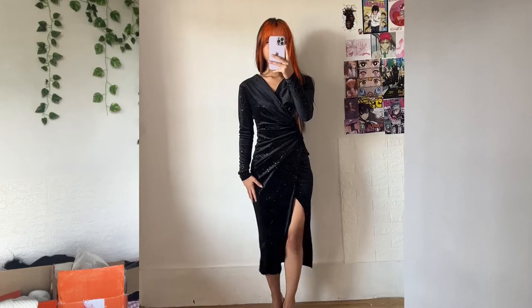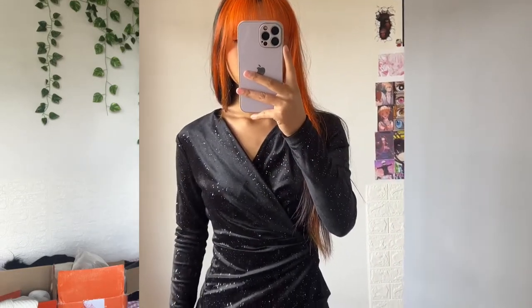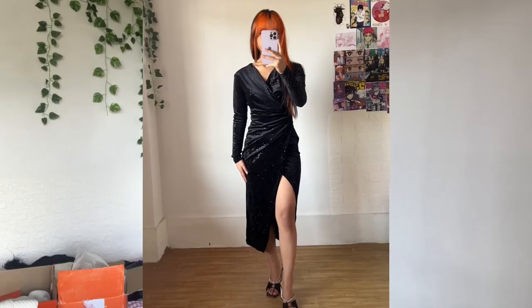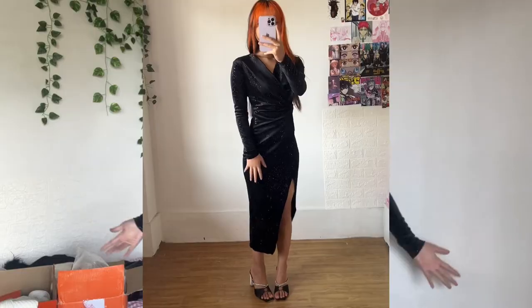This is the first dress I got from Urbanic and the fit is amazing, as you can see. The fabric is also so good — I love the shimmers. I really like the slit of this dress. I already have one dress from Urbanic with a very long slit and it is uncomfortable for me to wear. I feel like this dress is perfect for dinner dates or birthdays.